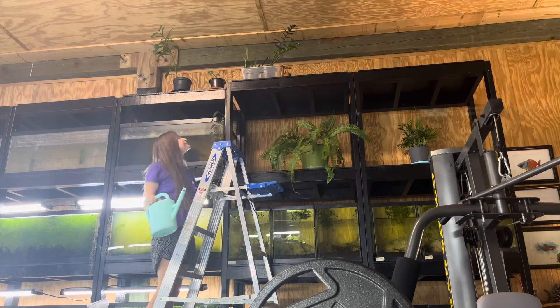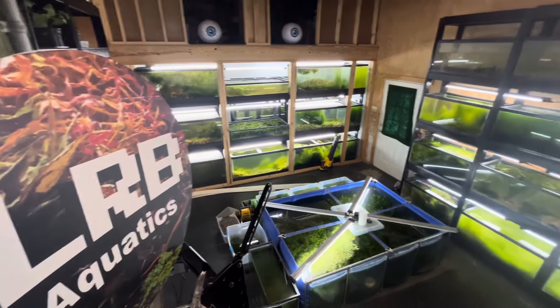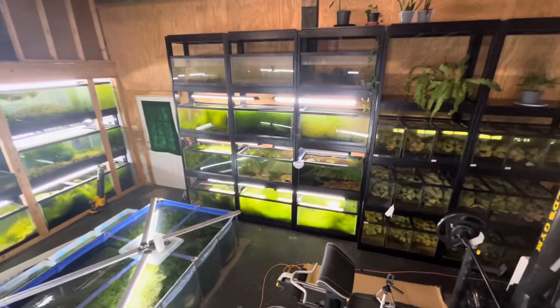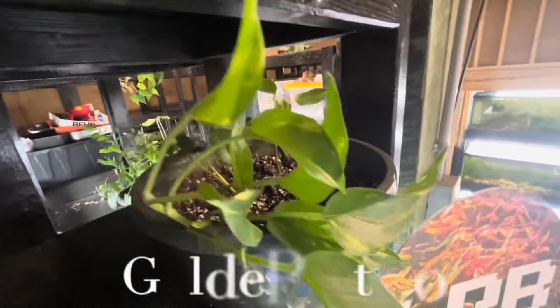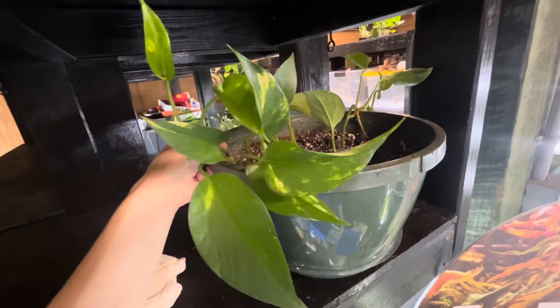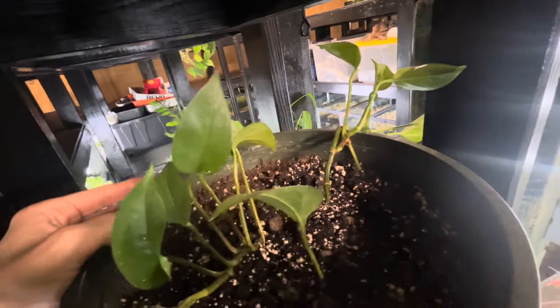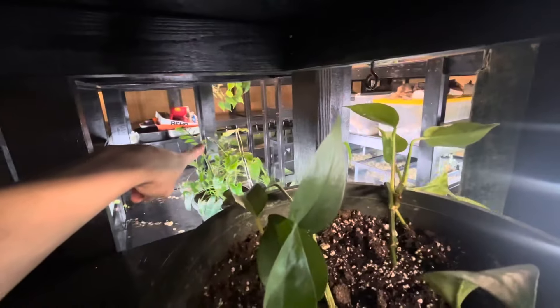We're going to dive into each of these to see what they're all about. Here's the view from up at the ladder — lots to see. We're going to go up one more step. So here's my golden pothos, one of them. I've got two, but this one is my oldest one, I think. It trails down on this side here — we'll see it when we go down this row.